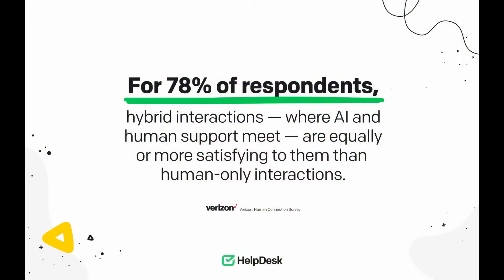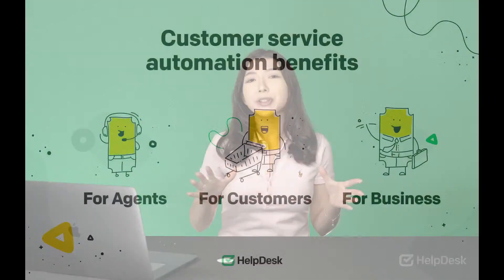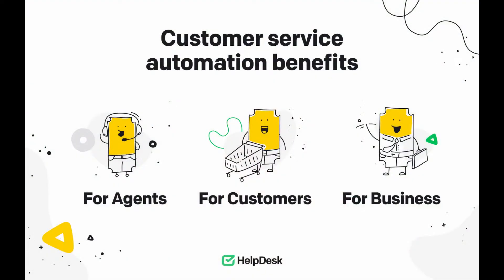Verizon in its human connection survey discovered that for 78% of respondents, hybrid interactions are equally or more satisfying than human-only interactions. Of course, people want human agents to stay on hand to help. But the fact is that they're getting more and more comfortable with automated communication, where AI and human support meet. I feel like my job of listing the benefits of customer service automation is not over yet. There are way more benefits for agents, customers, and businesses. So let's get down to it.